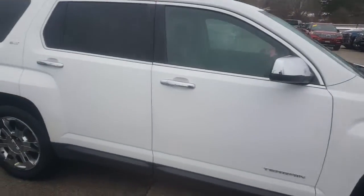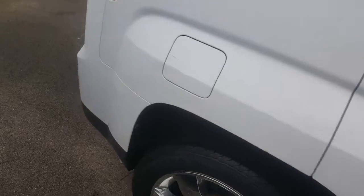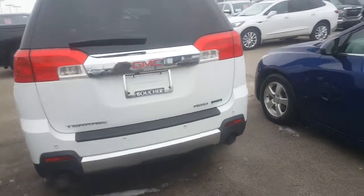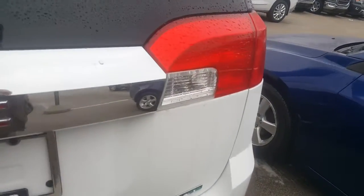Very nice vehicle. It's been inspected by our safety technicians over 172 points. It does come with a Carfax, Ms. Dates, that we will provide for you. It is an all-wheel drive vehicle with a backup camera and some nice backup sensors as well. We do work with 20 to 30 different banks if financing is needed.